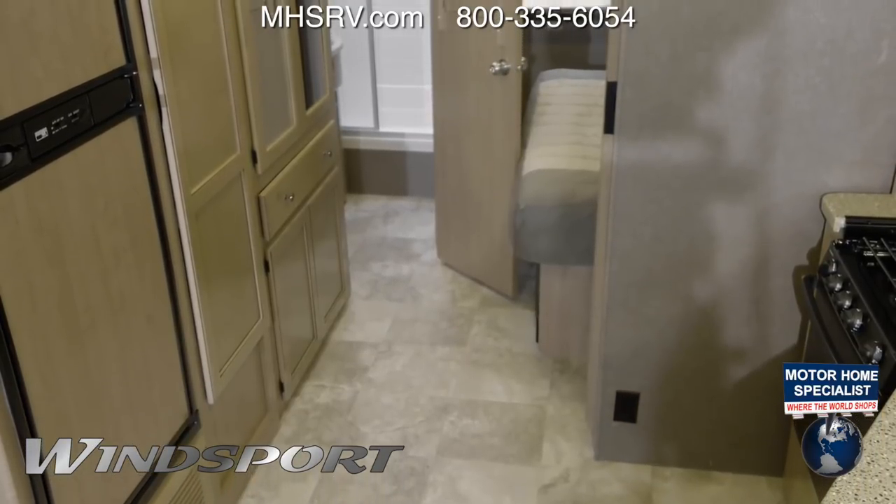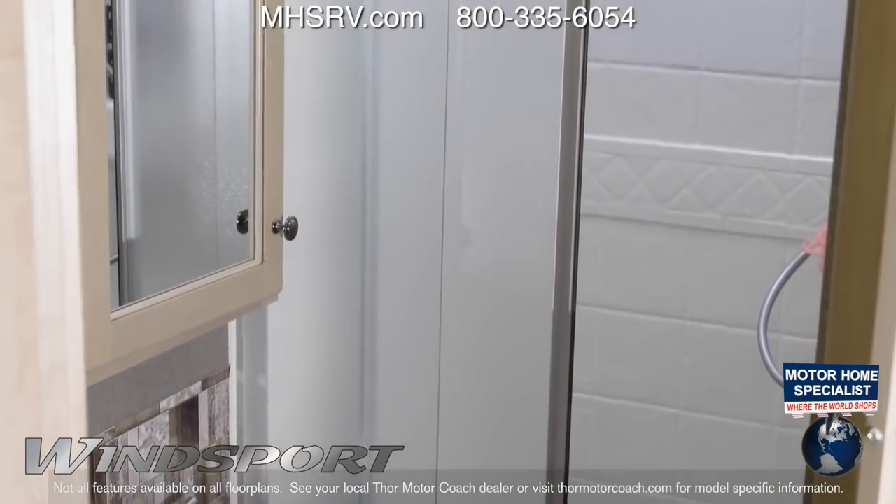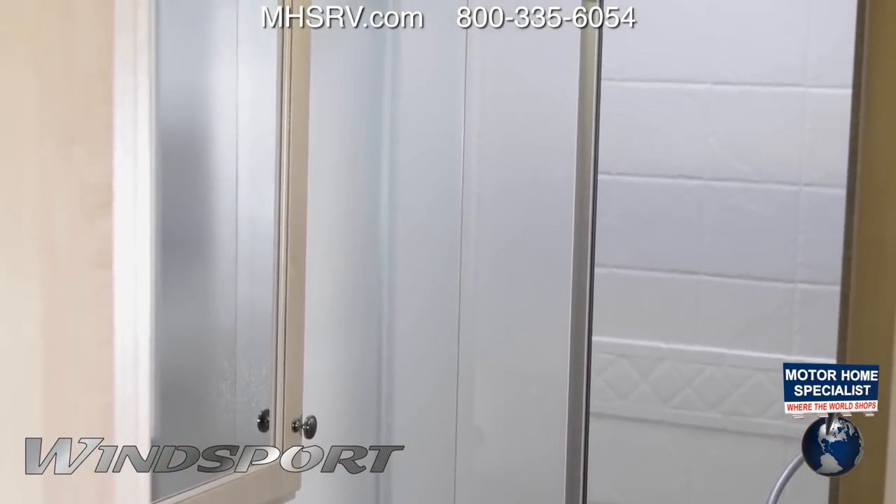Walking back into the bathroom, where you find your stainless steel sink, you have cabinets below, a medicine cabinet above, and a glass door shower with skylight.